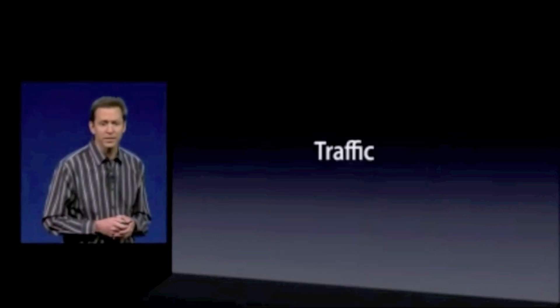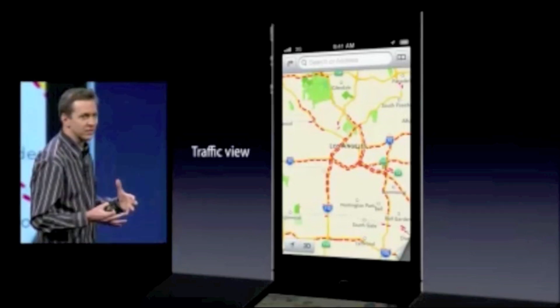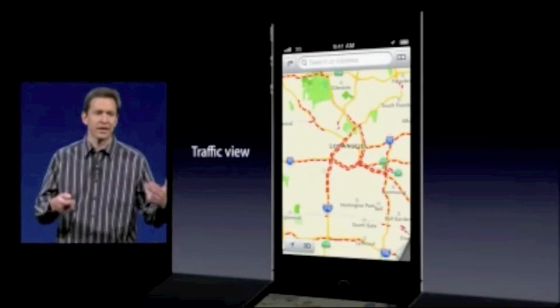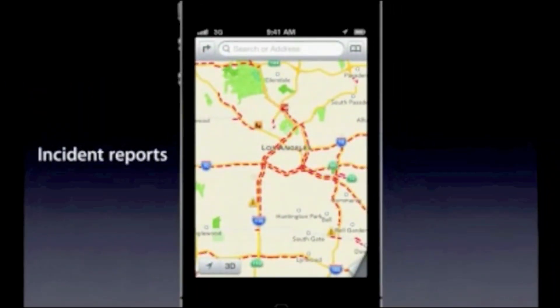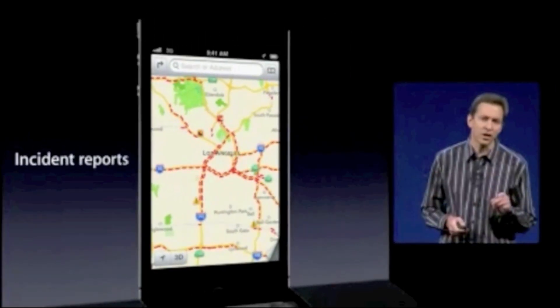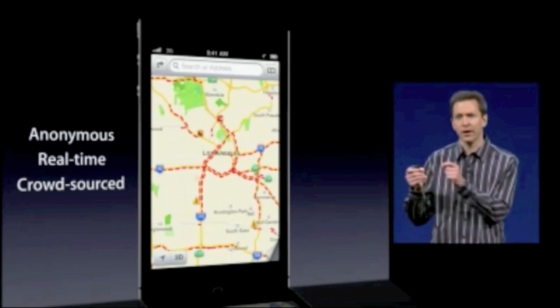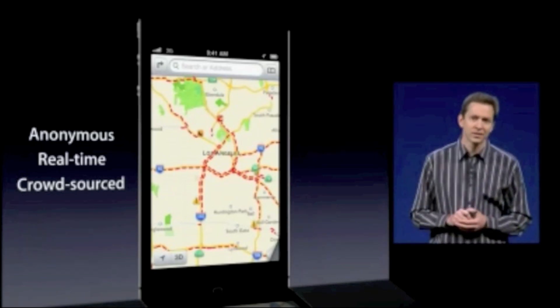We're also building a traffic service. We have this great traffic view, so it's easy to see where the incidents are or where the slow traffic is. And on top of that, we overlay the incidents, so it's easy for you to figure out whether traffic's likely to speed up in a given location anytime soon. In addition to other data sources, we're using anonymous, real-time, crowdsourced data right from our iOS users to keep this traffic fresh and up-to-date.